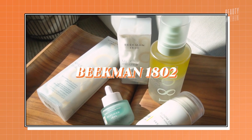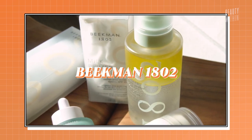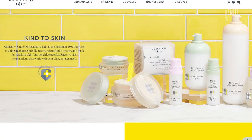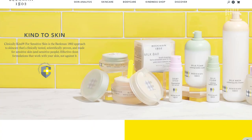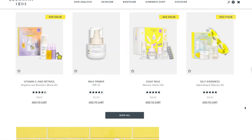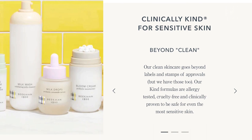Moving on to the Beekman product — this was one of the lines I was most excited to try. Beekman really centers all their skincare products and formulations around goat milk. If you have sensitive skin, rosacea, or any sort of inflammation and you want to protect your skin barrier, that's what goat milk can really do. If you think about milk, that's lactic acid — you're getting natural exfoliating properties as well as prebiotics and probiotics from the goat milk.